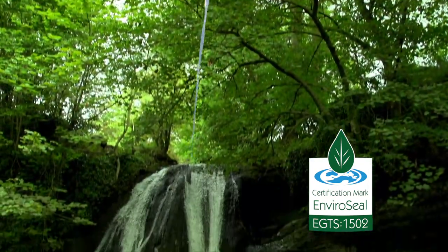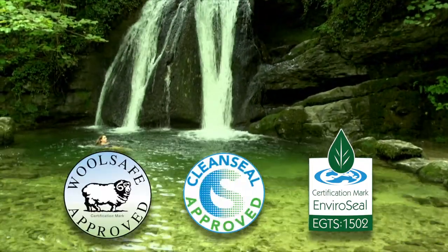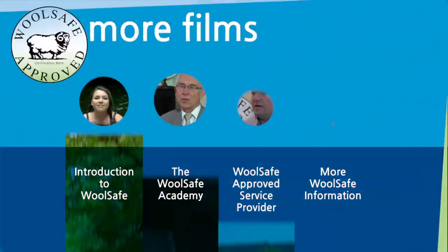So next time you're shopping for cleaning products, look out for the WoolSafe organisation certification marks. Be sure, be safe, be WoolSafe.